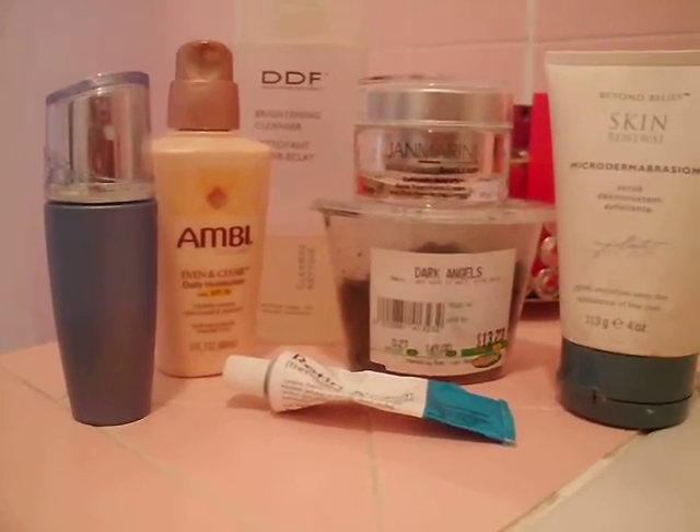I'm trying to eliminate my acne scars. As you can see I have a few of them, or pigmentation, because I have moles right here but that's genetic. So I'm washing my face.